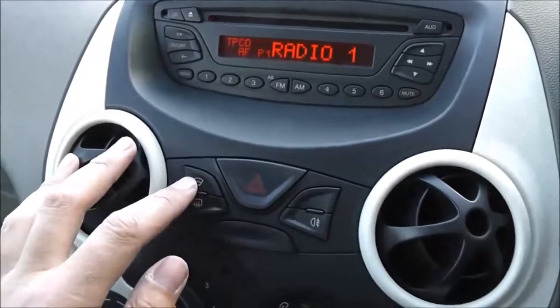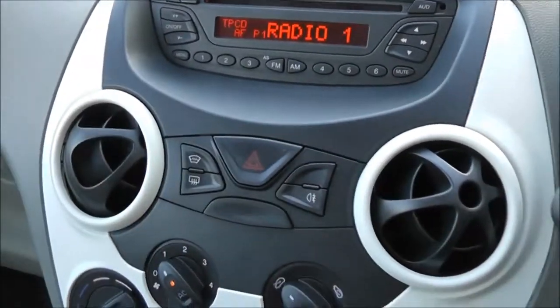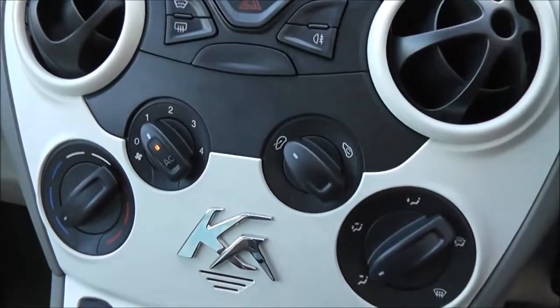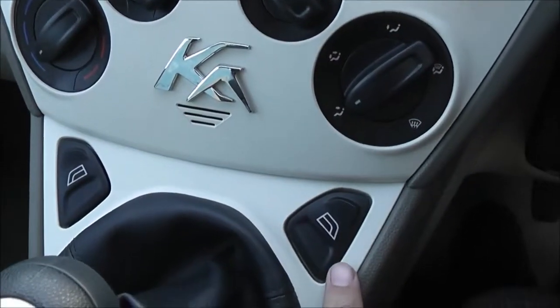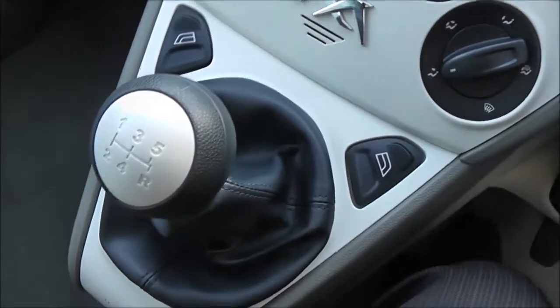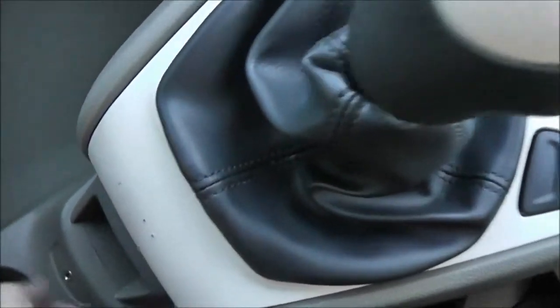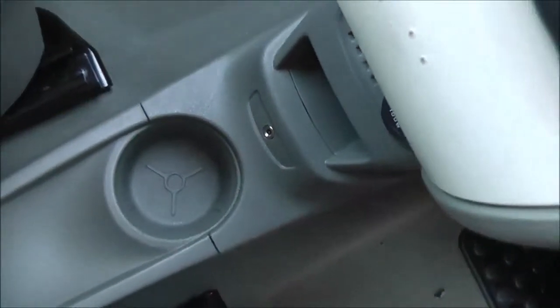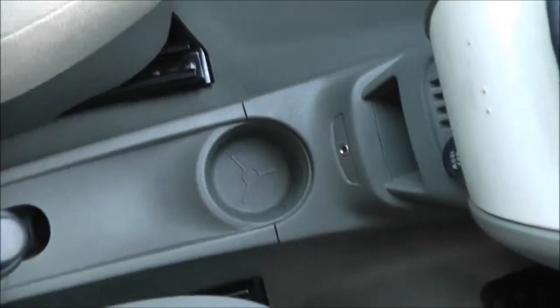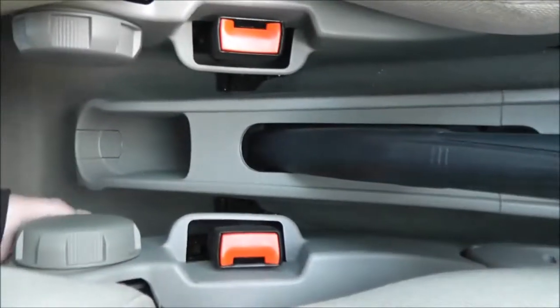Below that we've got the switch for the heated front windscreen. That's a manual climate control or air con, then the control for the electric windows. Five speed manual transmission as mentioned. Just tucked away under here we've got a 12 watt accessory socket, a 3.5mm jack so you can plug in your external media players, then a cup holder and storage area at the back.